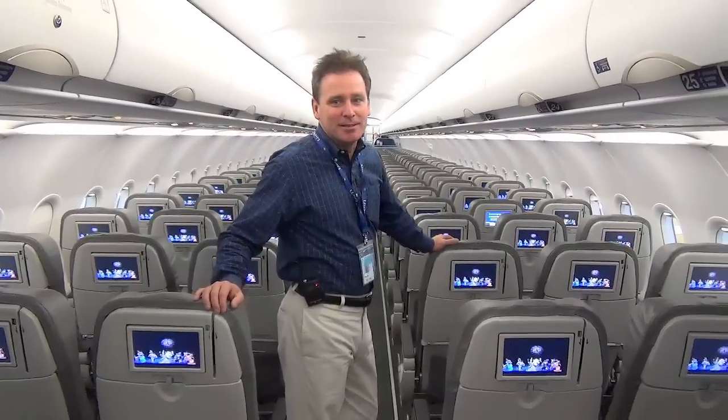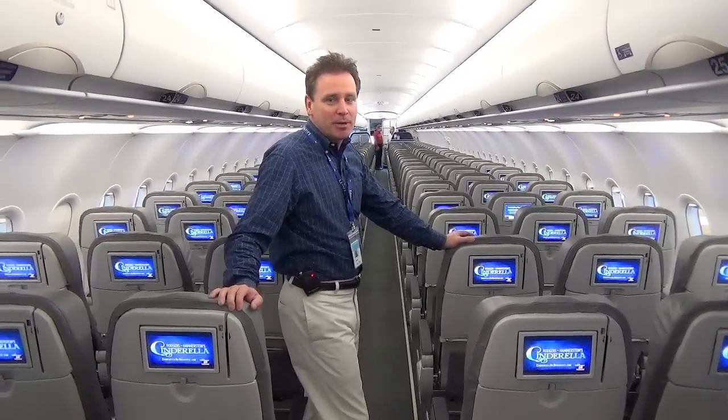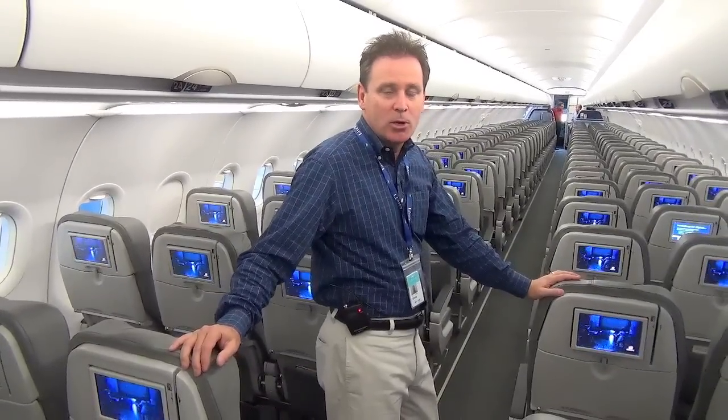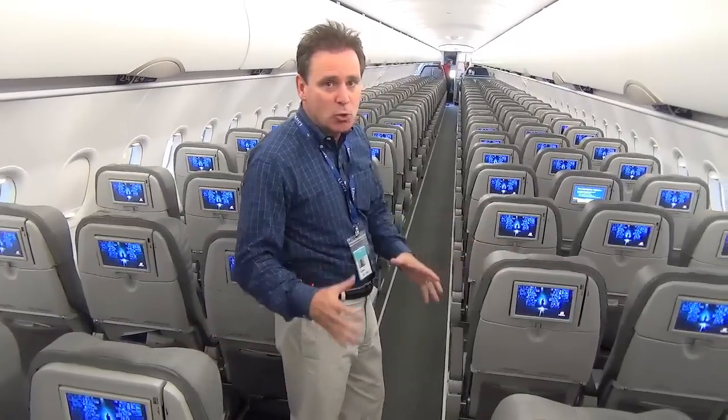Hi, good morning. I'm Chris Collins, the Chief Operating Officer at Live TV, the subsidiary company of JetBlue, who has developed their new FlyFi system for in-flight connectivity. Today we're going to walk through the aircraft and look at the components and all of the equipment that will drive this new technology — delivering 12 megabytes of bandwidth not just to an aircraft, but to each and every customer on the aircraft, giving you an at-home experience.